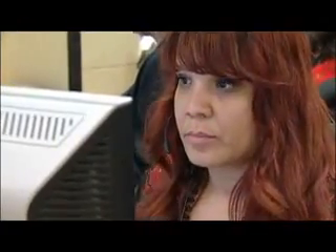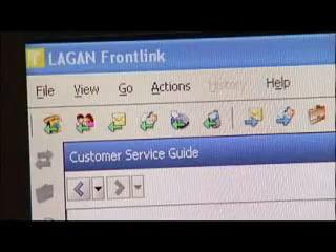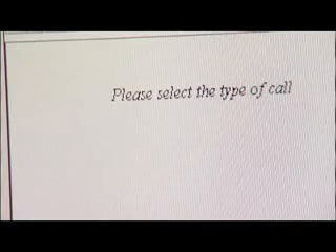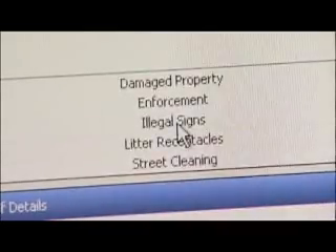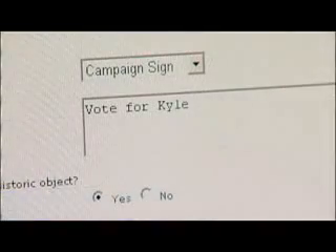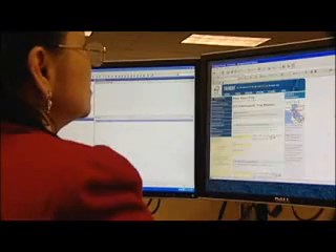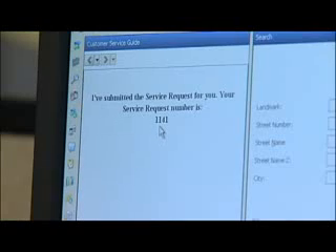The customer relationship management tool they're using is a front-end Windows-based application. It's basically a tool that allows us to capture data from the caller calling into the center, as well as all the knowledge base of the applications and departments within the city — we have over 6,000 records of city departments. The initial page has scripting and basic information we gather, and we enter the type of call it is. Based on that, we go to another window and go deeper. Depending on their responses, the system gives the operators a script for the next question, and we keep going down that process until we get all the details needed to make that service request.